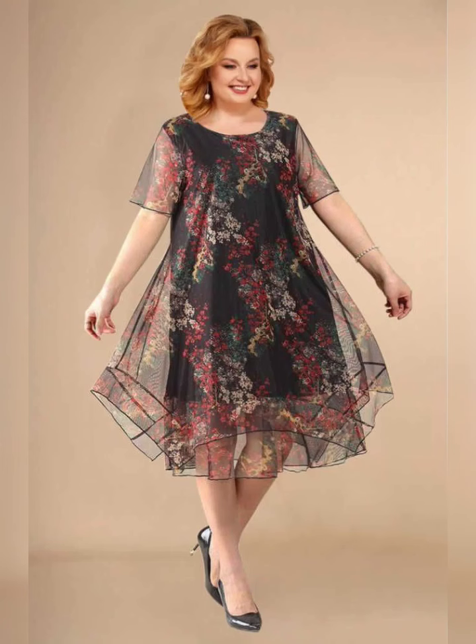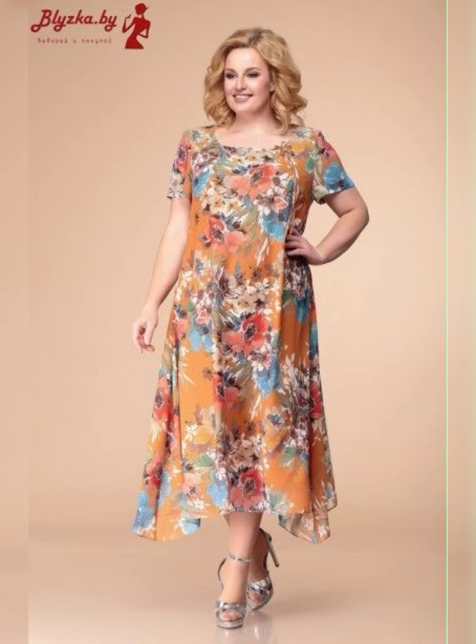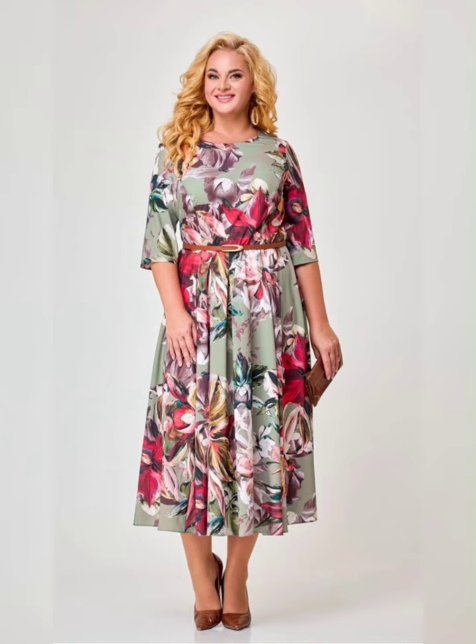When it comes to color, don't be afraid to go bold. Jewel tones like emerald green and sapphire blue are perfect for fall and winter weddings, while pastels like blush and lavender are a great option for summer and spring.